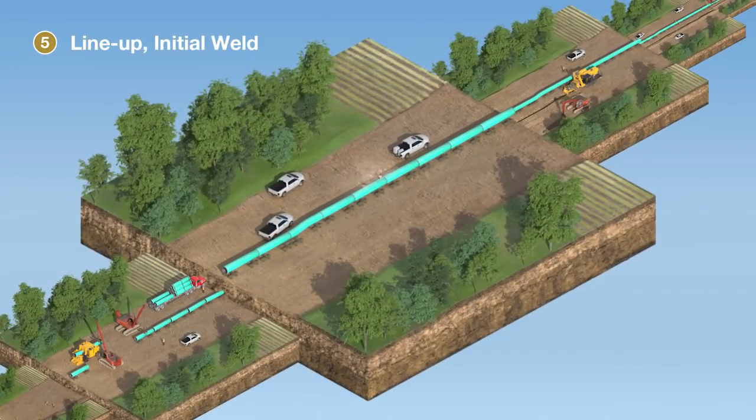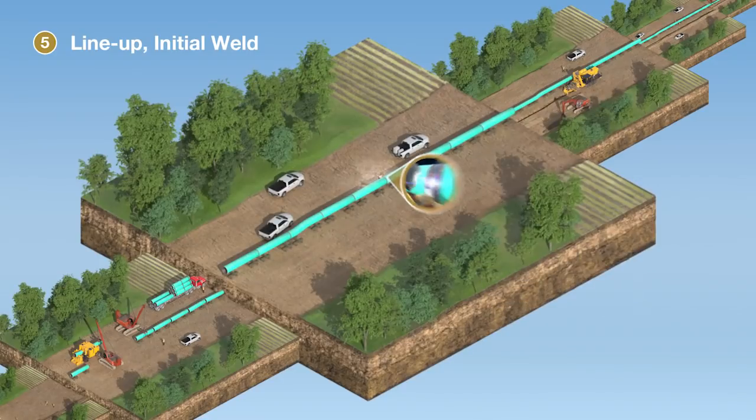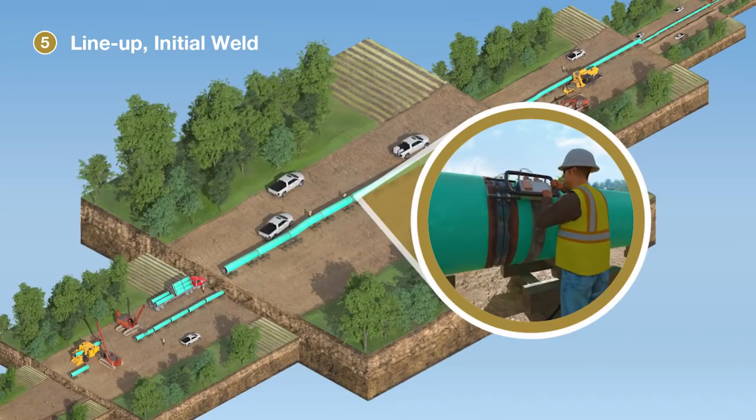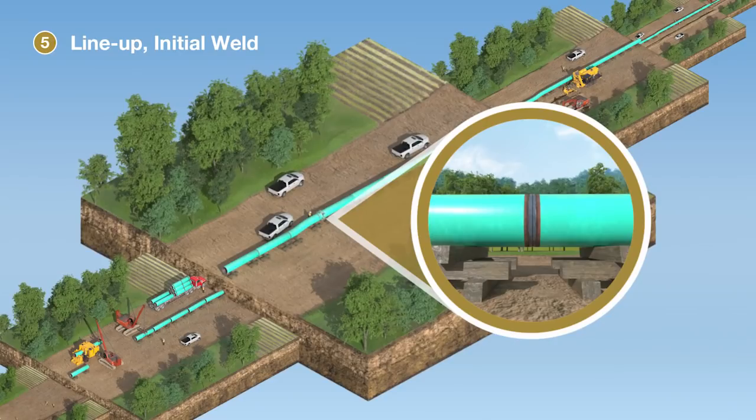With the pipe sections now in their final shape and location, crews begin the welding process. Non-destructive testing methods inspect 100% of the welds to ensure the integrity of the pipeline, which far exceeds regulatory requirements. The welds, like the pipes themselves, are specially coated to prevent corrosion.